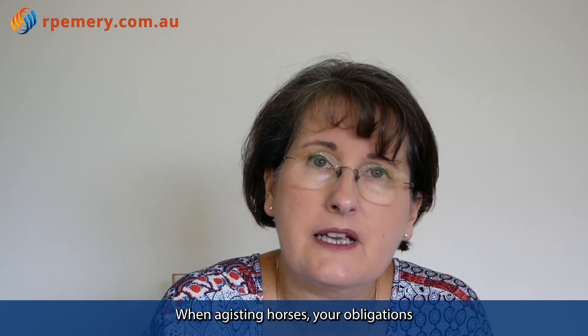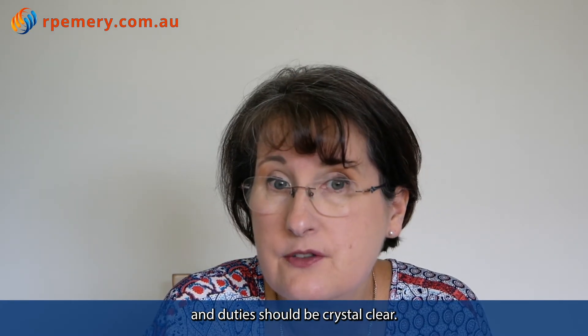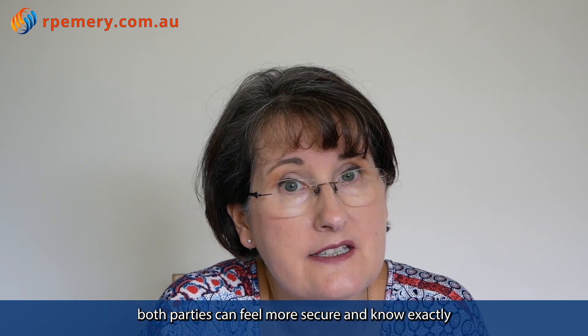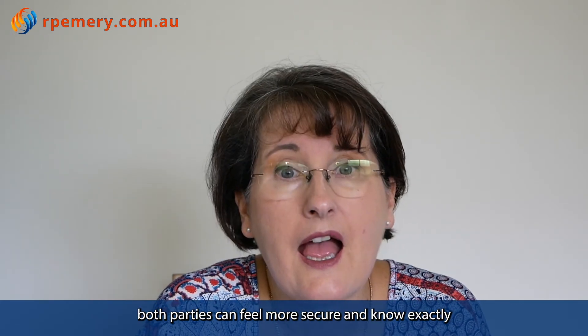When adjusting horses, your obligations and duties should be crystal clear. By addressing potential issues under the agreement, both parties can feel more secure and know exactly what is expected of them.